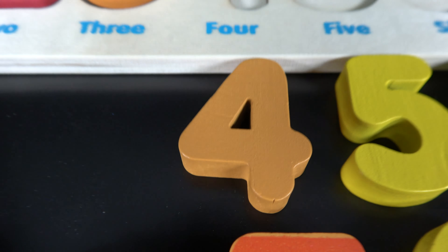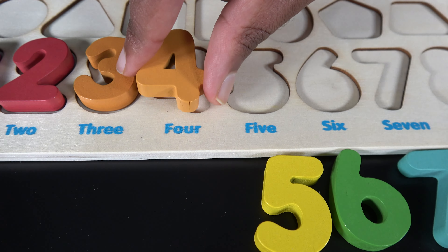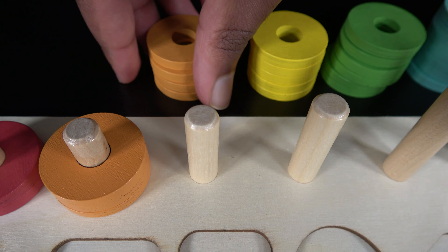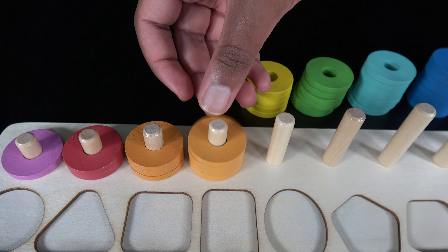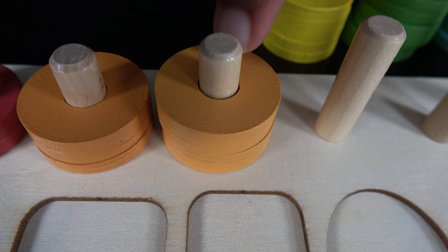Four, the number four will go right here. One, two, three, four, that is four light orange rings.